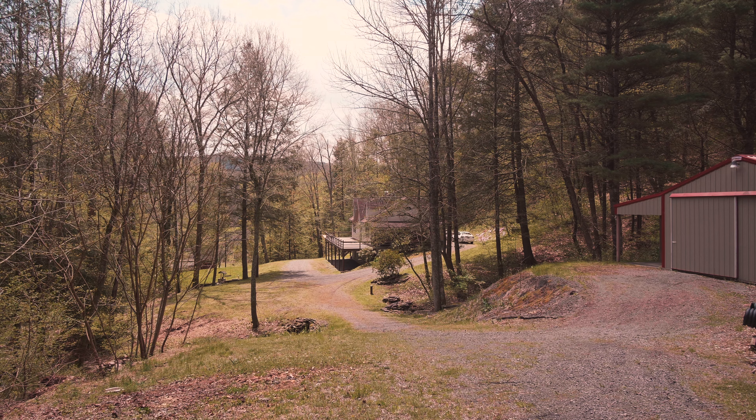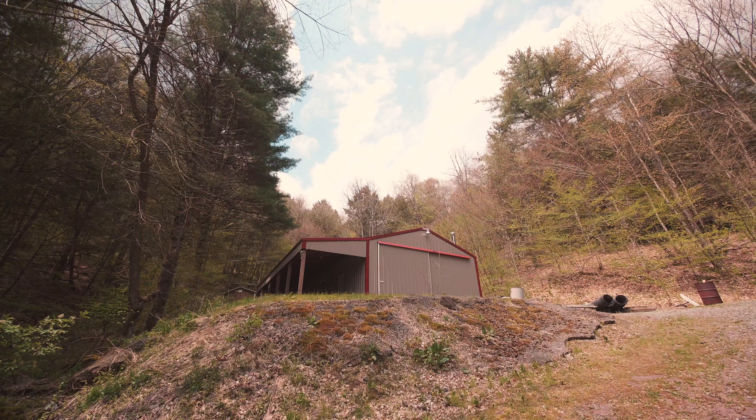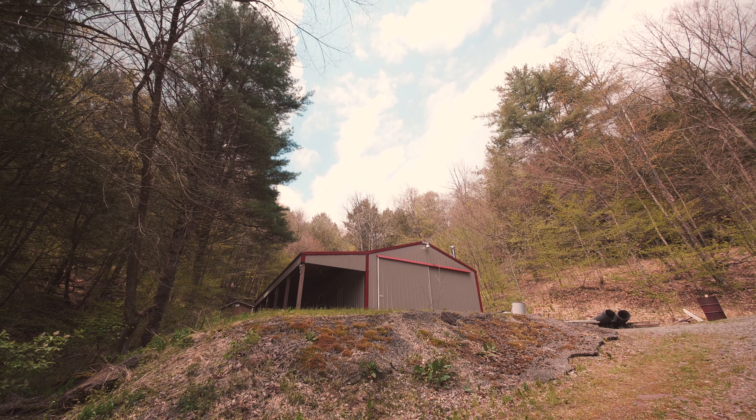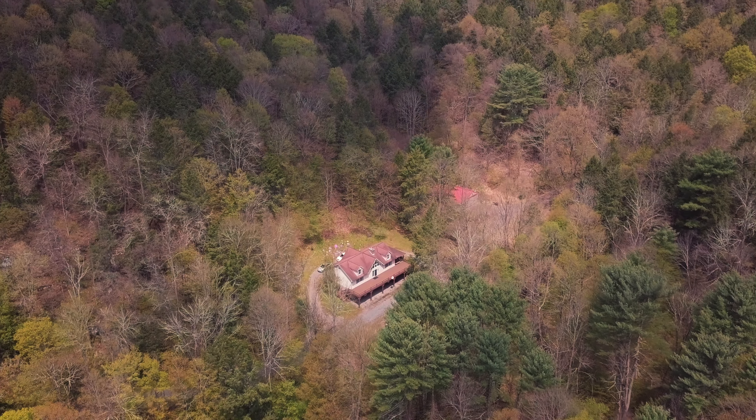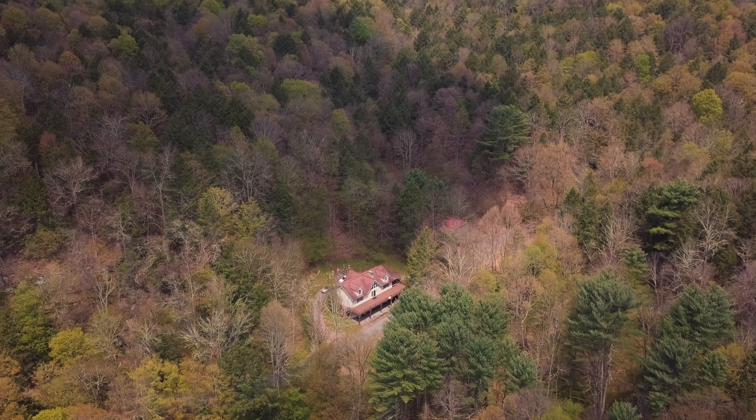You will also find a 24-by-40-foot workshop, a tool shed, and a permanent 10-by-10-foot tree stand included with the property. All gas, oil, and mineral rights convey.